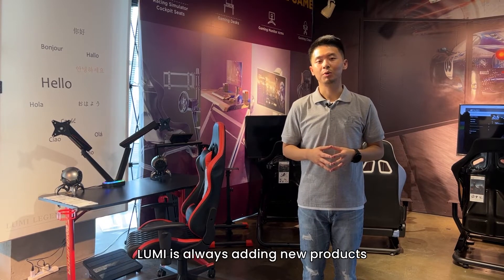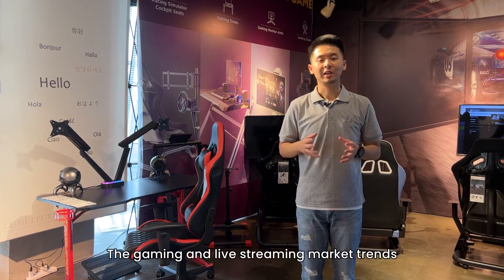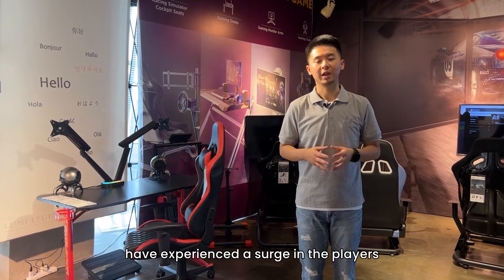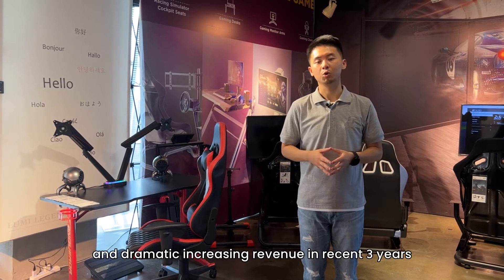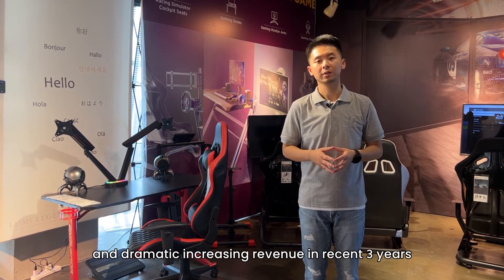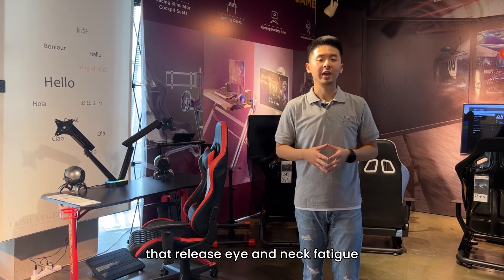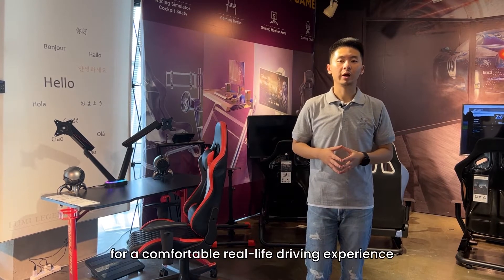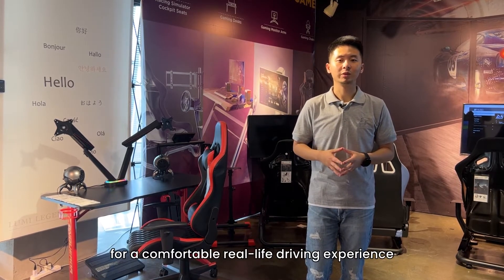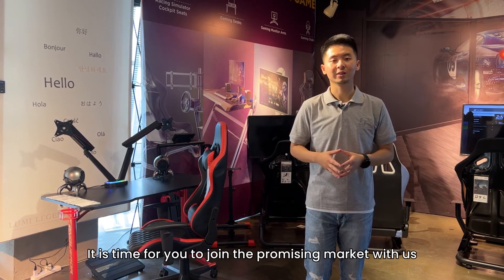Lumi is always adding new products for constantly changing customer needs. The gaming and live streaming market trends have experienced a surge in players and a dramatic increase in revenue in recent three years. From the award-winning monitor arms that relieve eye and neck fatigue to the sim racing cockpits that allow for a comfortable real-life driving experience, it is time for you to join the promising market with us.